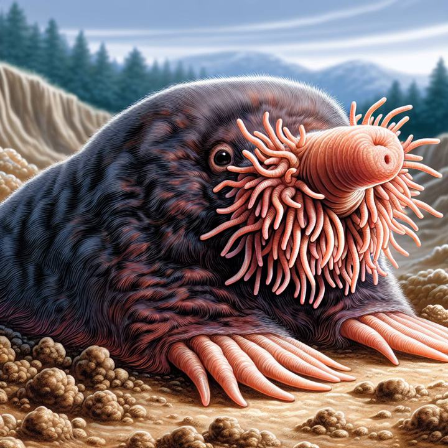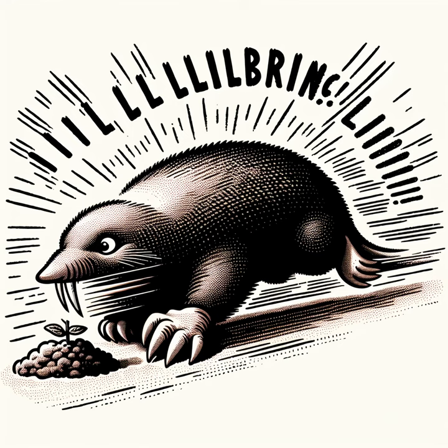Prepare to squirm as the star-nosed mole pops up, featuring 22 fleshy tentacles on its snout that look like a living sea anemone. This busy mole can use its nose to identify and gobble up insects and worms faster than you can say 'alien life form.'